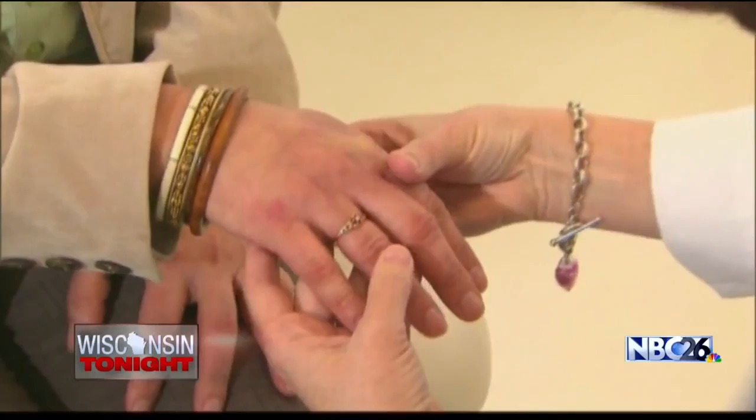Generally what happens is, as the weather cools off, we get a lot of evaporative loss off of our skin, so it dries out. And that coupled with soap, long hot showers, and lack of moisturization all kind of plays into that dry, itchy, scaly skin.